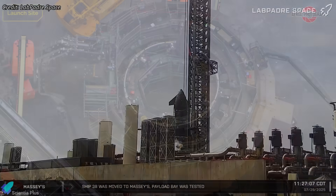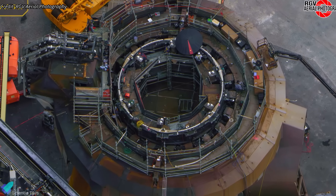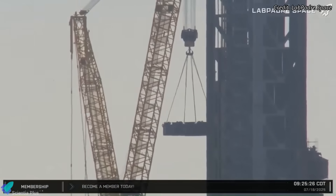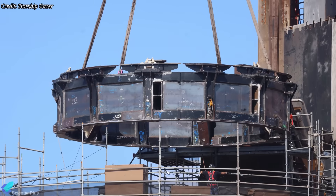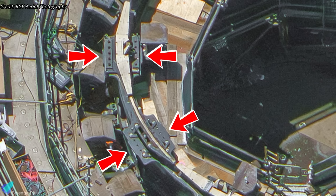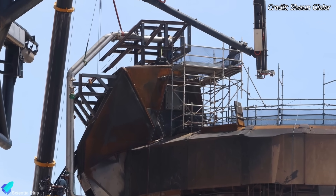Waiting at the pad was a heavily modified orbital launch mount, repurposed for ship static fire tests after Ship 36's explosion in June damaged the Massey site. To repurpose the launch mount, SpaceX installed a custom test stand — essentially a modified ship transport stand — over it. All 20 booster hold-down clamps were removed and replaced with adapter plates, and the booster quick-disconnect hood was reconfigured with new propellant lines routed to a fixed-ship QD system mounted directly onto the hood structure.